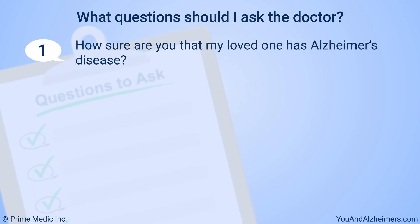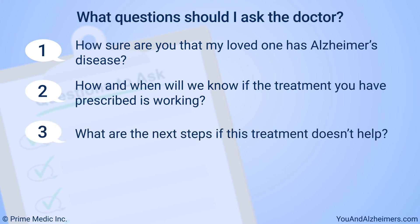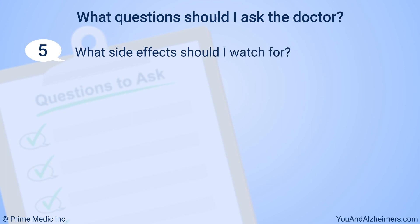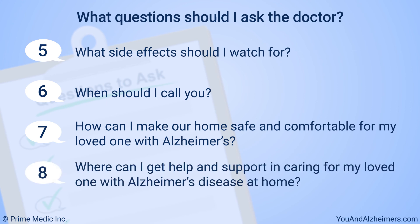How sure are you that my loved one has Alzheimer's disease? How and when will we know if the treatment you have prescribed is working? What are the next steps if this treatment doesn't help? Will medications for Alzheimer's disease interfere with other medications that my loved one takes? What side effects should I watch for? When should I call you? How can I make our home safe and comfortable for my loved one with Alzheimer's? Where can I get help and support in caring for my loved one with Alzheimer's disease at home?